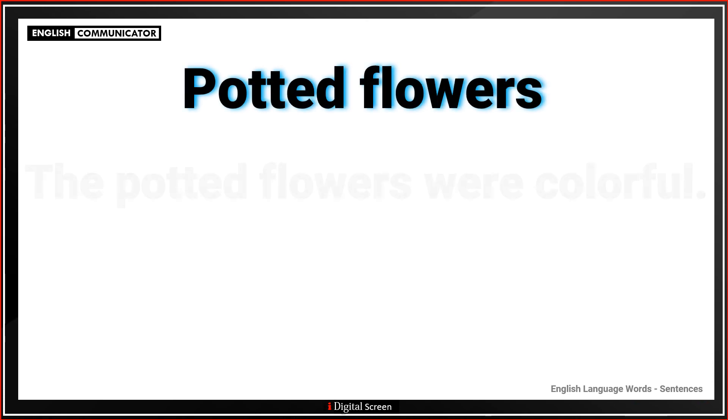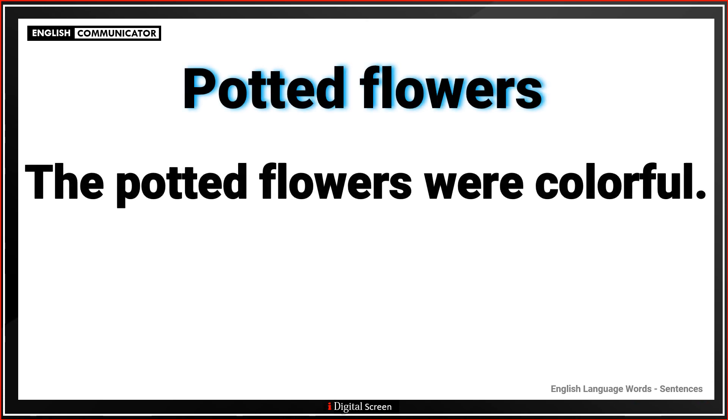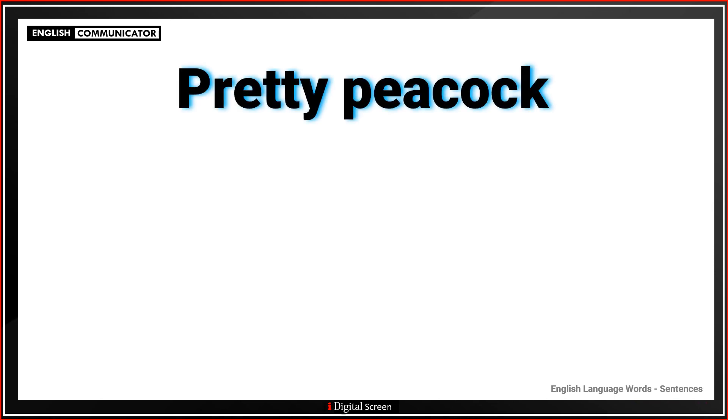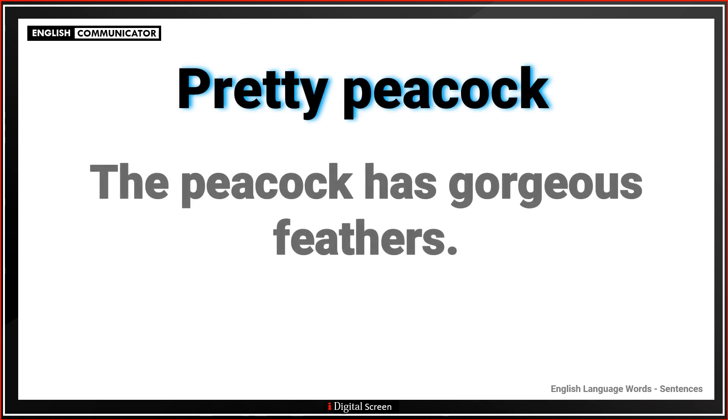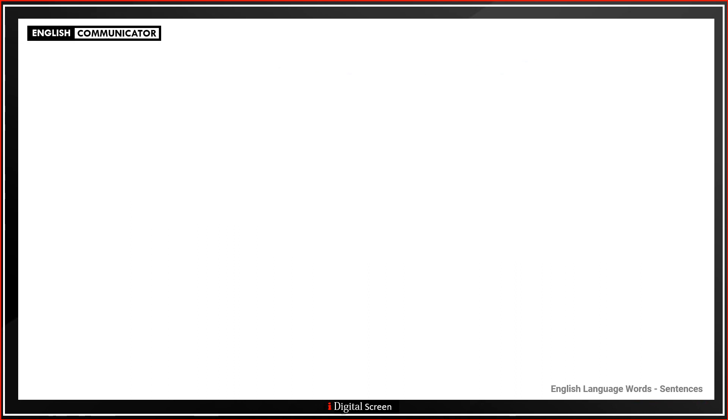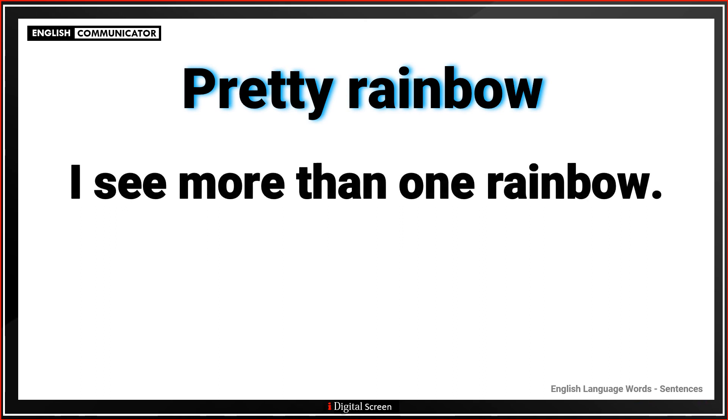Potted flowers. The potted flowers were colorful. Pretty peacock. The peacock has gorgeous feathers. Pretty rainbow. I see more than one rainbow.